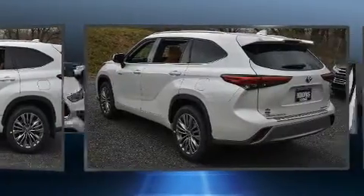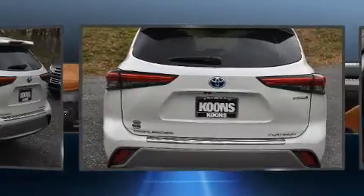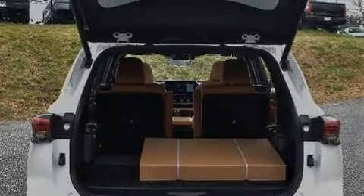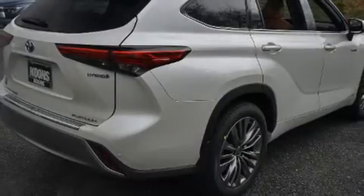Premium features include a built-in garage door transmitter, heated door mirrors, a power rear cargo door, rain-sensing wipers, and much more. Features such as automatic climate control and leather upholstery prove that economical transportation does not need to be sparsely equipped.